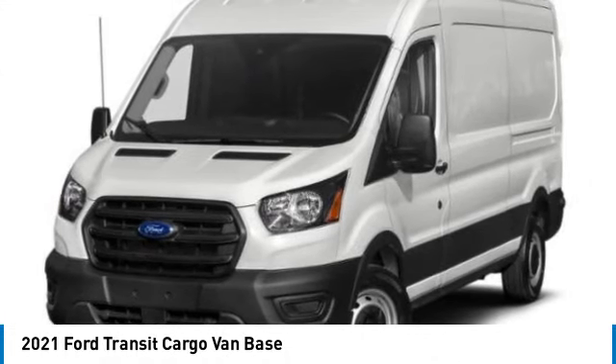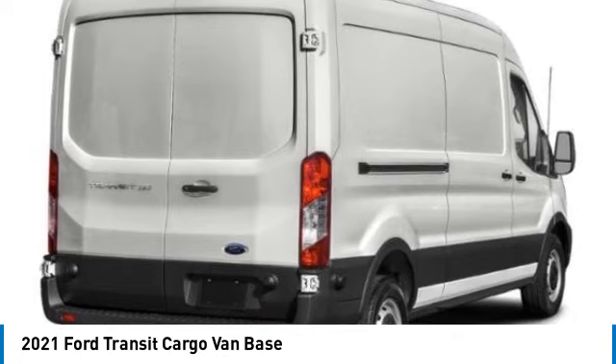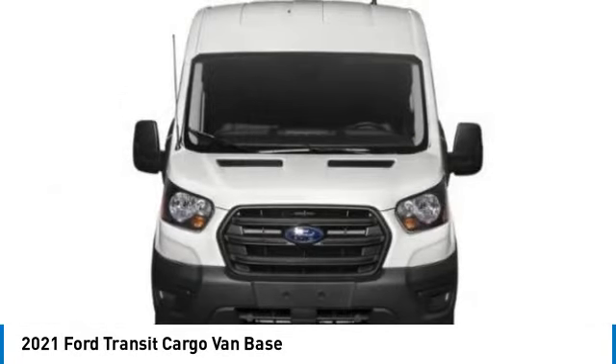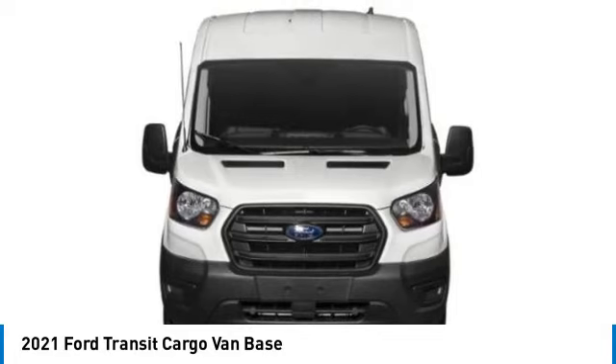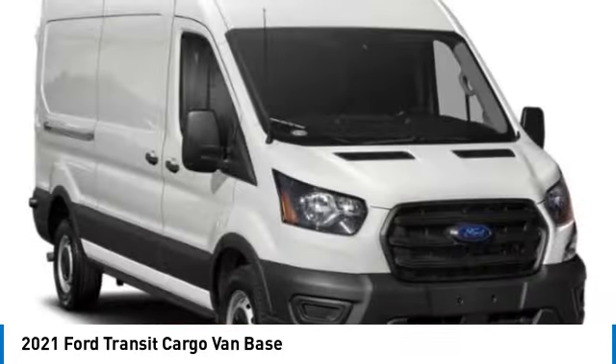Take a ride in the 2021 Transit 250. The Transit 250 comes in numerous configurations, impressive payload, and towing capacities. It is comfortable and easy to drive. This vehicle has less than 60,000 miles.